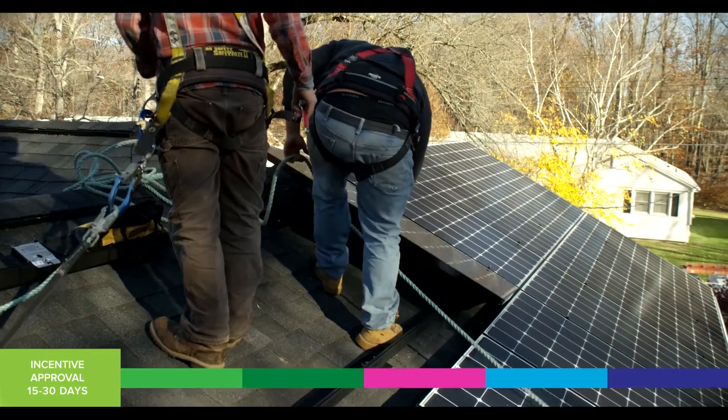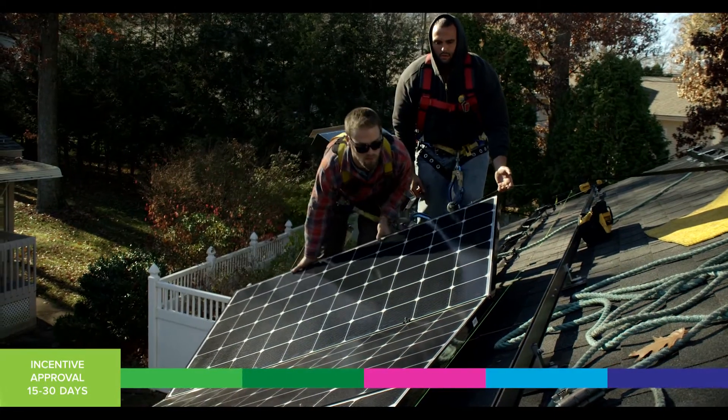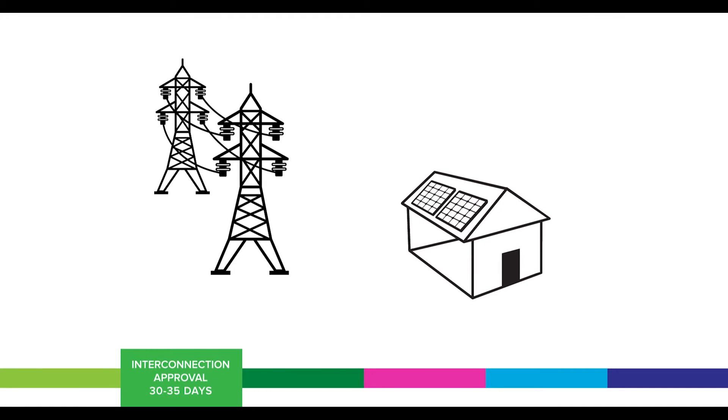Once the project has been approved by the Green Bank, we send an email to both the system owner and the contractor to let them know that the project is okay to move forward and that an incentive has been reserved for them. In addition to Green Bank approval for incentives, solar PV projects also require utility approval to interconnect your system to the grid.